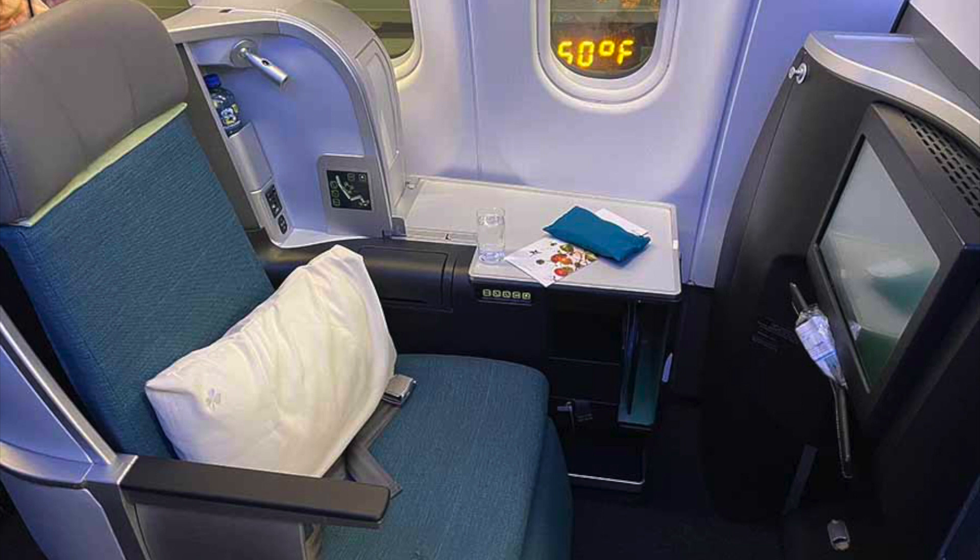Aer Lingus business class seats on the A330 have a 58-inch pitch and are 22 inches wide. The seat is spacious and lies near flat, indicated by a bed in the settings. There is a USB hub, a side light, and power sockets.